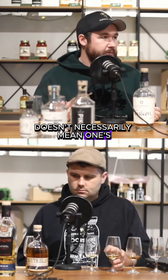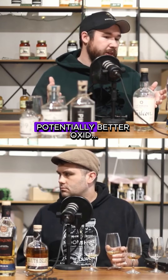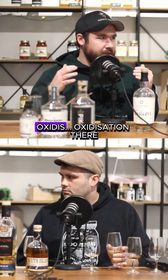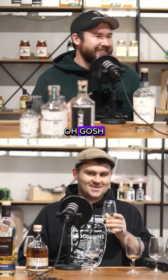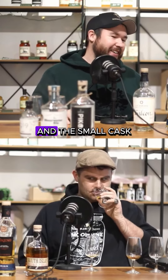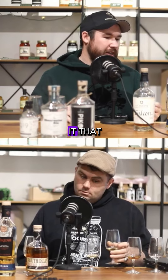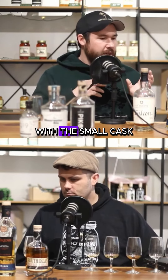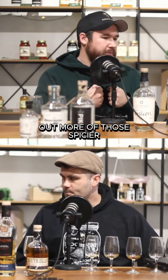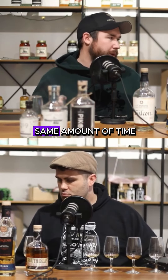It doesn't necessarily mean one's better than the other, because a bigger cask is also going to give you maybe potentially better oxidisation. And the small cask might go too tannic — you never know. There are pros and cons to both of them. However, with the small cask, you're typically going to pull out more of those spicier, woodier flavours within the same amount of time.